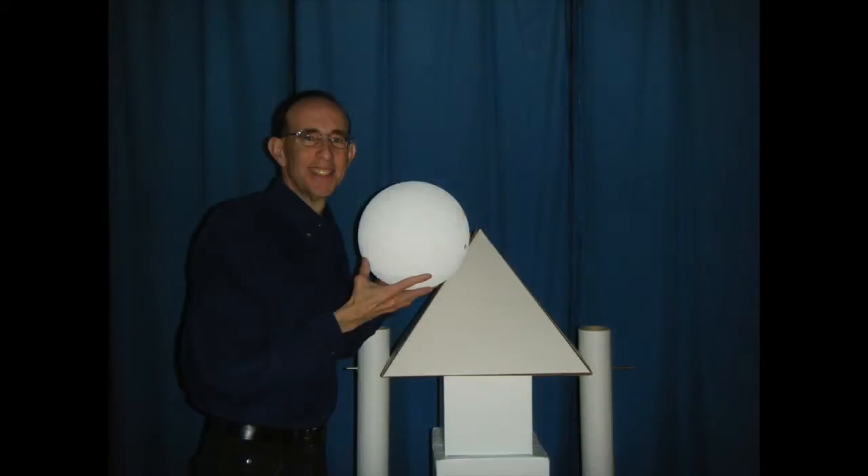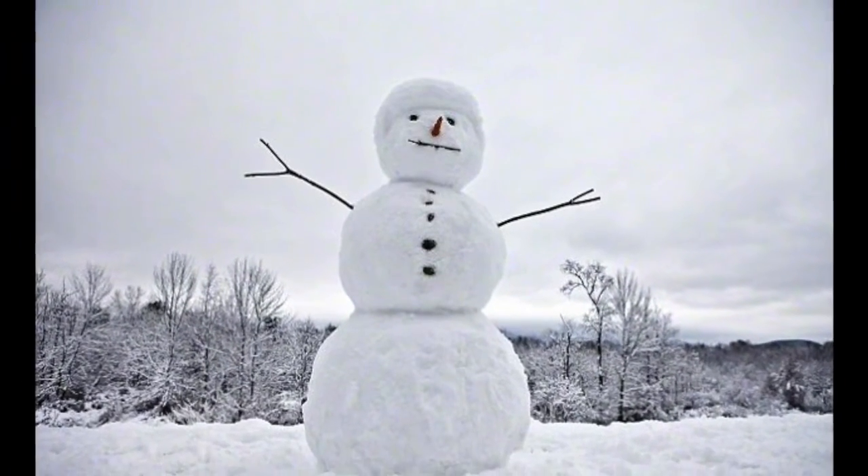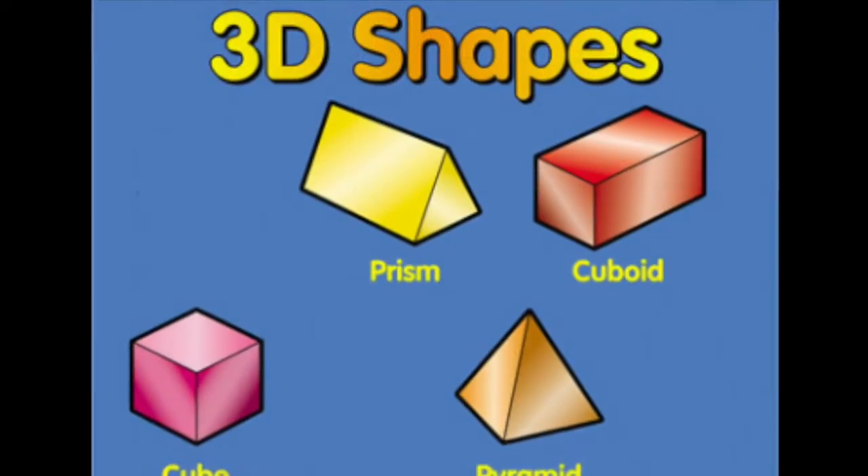Well, he looks kind of like a snowman, but he's not made out of snow. And he's not flat, nothing like that, he's three-dimensional, you know.